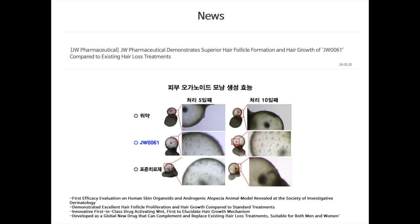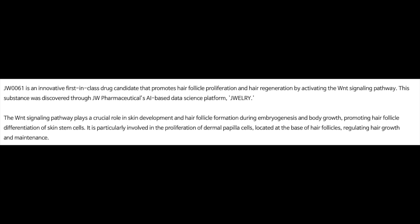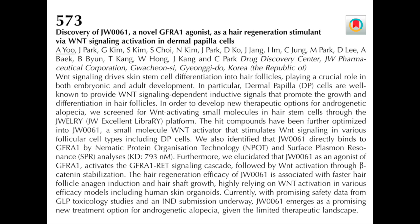Back in May of this year, JW Pharmaceuticals announced some results from a study on their new drug called JW61. The results were presented in a poster presentation at the Society of Investigative Dermatology in Dallas, Texas. JW61 activates the WNT pathway in the hair follicles. The WNT pathway is crucial for regulating hair growth, and the WNT pathway is suppressed by DHT in people who have androgenic alopecia. The only scientific publication on JW61 is an abstract which talks about the discovery of JW61 and how it specifically affects the WNT pathway, but it doesn't have a lot of details about the experimental data.